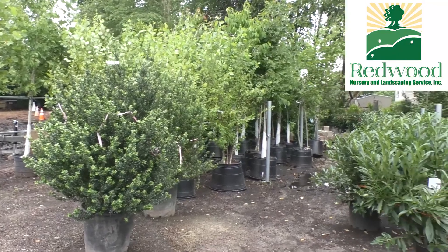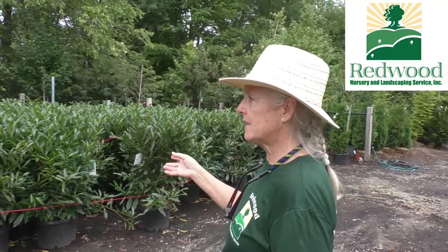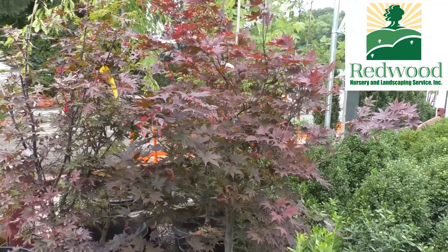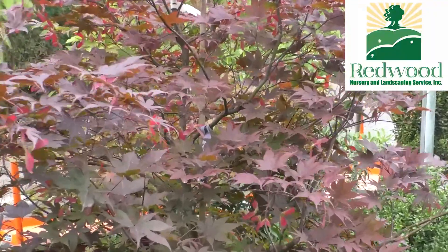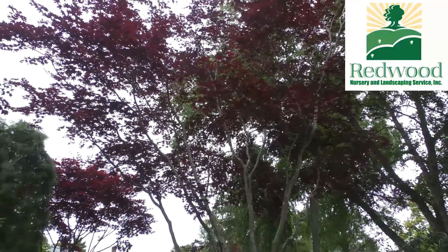I feel it's very important to work in an independent business. One of the things about Redwood is we try and carry specimen trees. One of our favorite specimen trees is the Japanese Red Bloodgood Maple, which is a very pretty ornamental tree to shade a little walkway or provide some shade in a small ornamental garden.